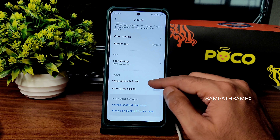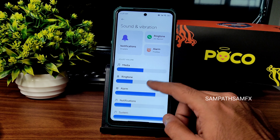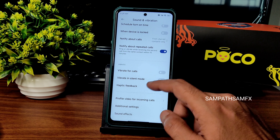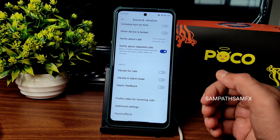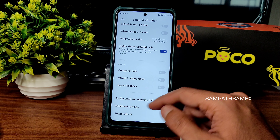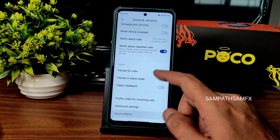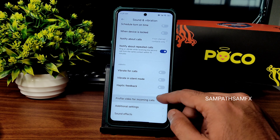In sound and vibration you get all the basic things working fine. Vibration and haptic feedback can be enabled for silent mode, but you can't choose any pattern or adjust the intensity — that's missing. Profile video for incoming calls and traditional settings can be enabled or disabled.